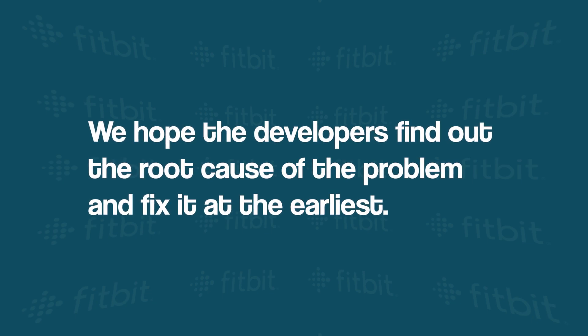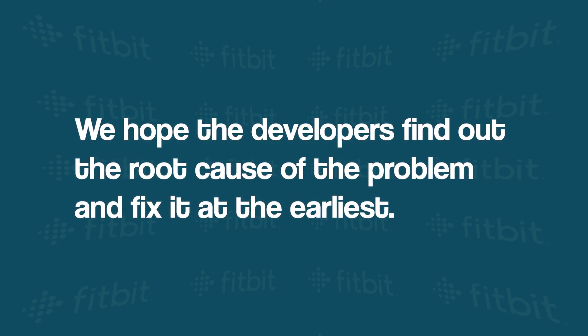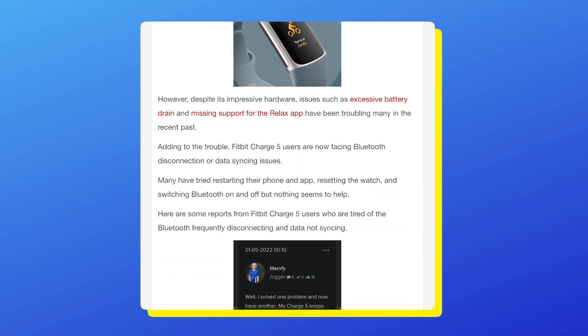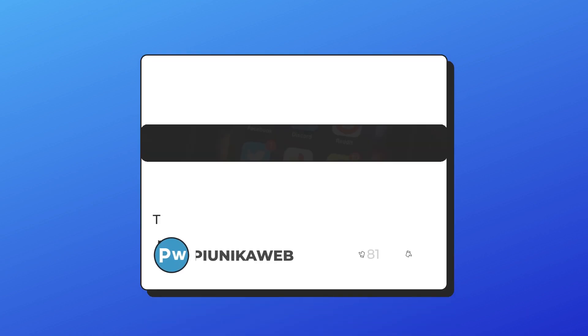We hope the developers find out the root cause of the problem and fix it at the earliest. We'll update our article about this issue as we get more new information. If you're watching this on YouTube, you can find the article link in the description.